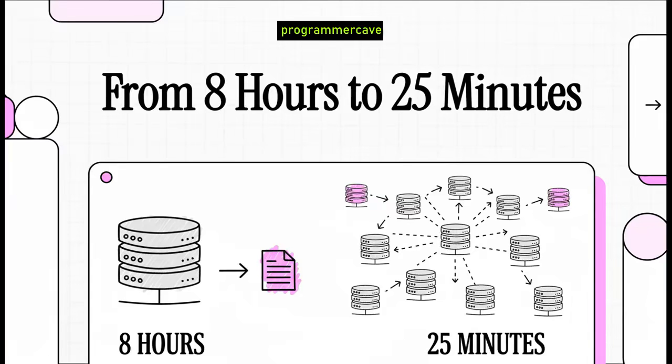Imagine a critical job at your company that takes eight full hours to complete every single night. What if you could take that eight-hour marathon and shrink it down to just 25 minutes? We're not talking about a small tweak — we're talking about a complete game changer. Let's dive in and see exactly how a team pulled off this incredible feat.